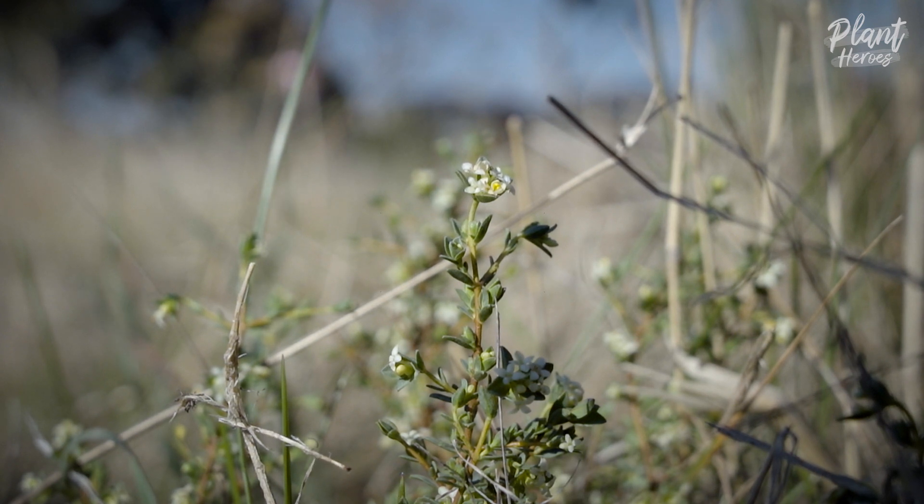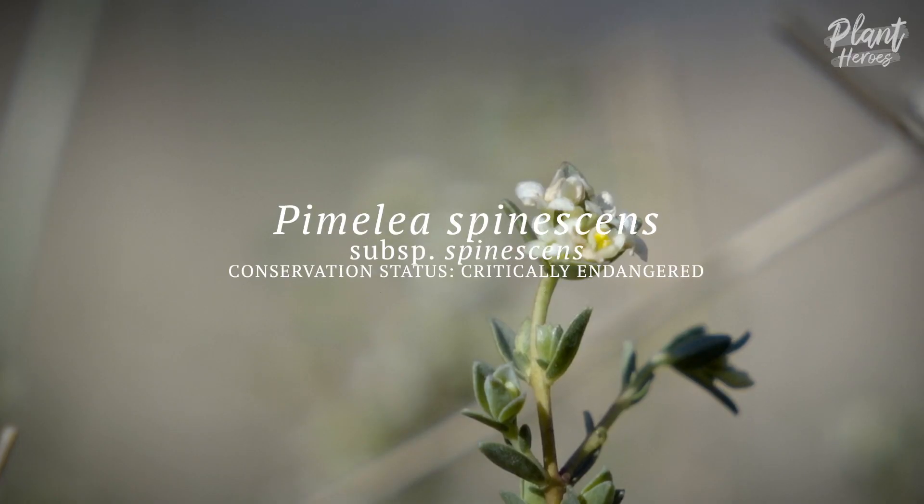This is Pimelia spinescens, or the spiny rice flower.